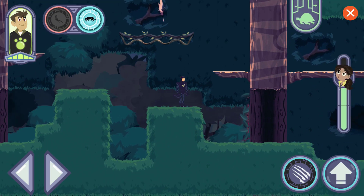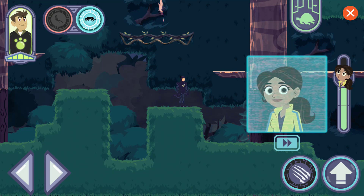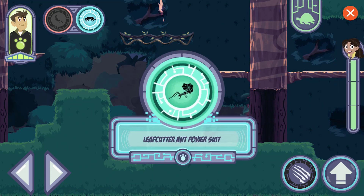Aviva needs to check this out! These leafcutter ants are collecting leaves — they use leaves to make food for the ant colony. Perfecto — almost there! Here you go: a leafcutter ant power suit. Use it to climb to new areas and cut through things. You can use it to find the creatures Zack captured and rescue them!